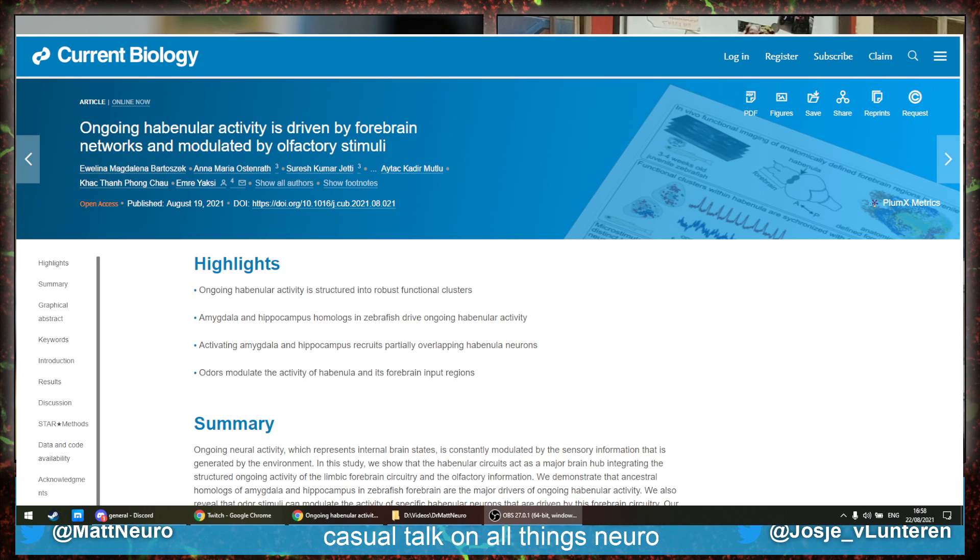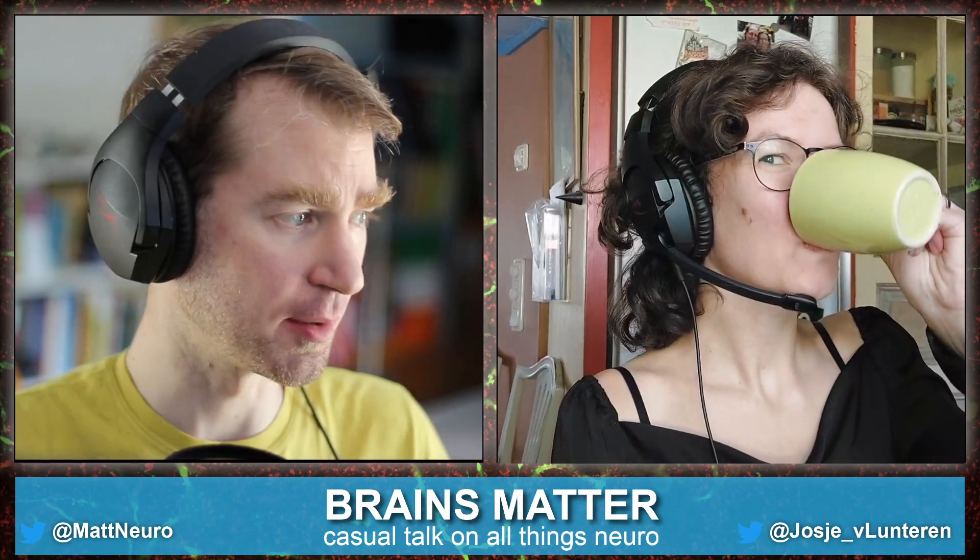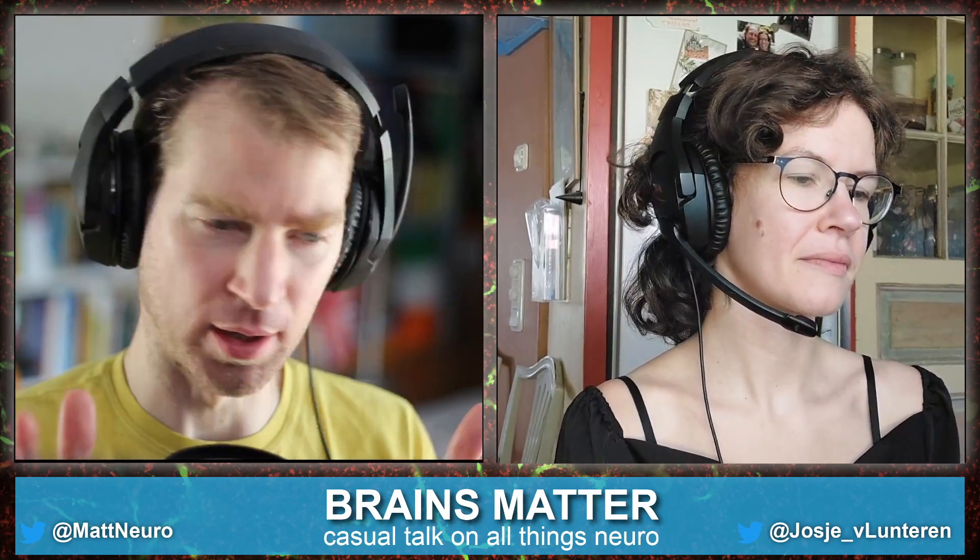Ongoing habenular activity is driven by four brain networks and modulated by olfactory stimuli. No, no, no — this is what I'm bad at. Everyone tells me about it, but I don't know about it. So this is a study that just came out of the lab of Emery Jaxi, a very nice guy. He's working on zebrafish in the Kavli Institute in Norway, looking at the homologue of the habenula.